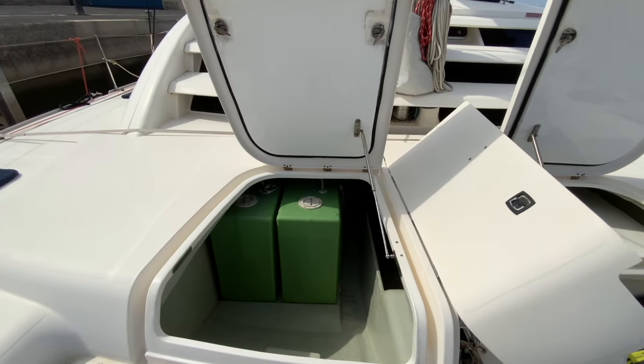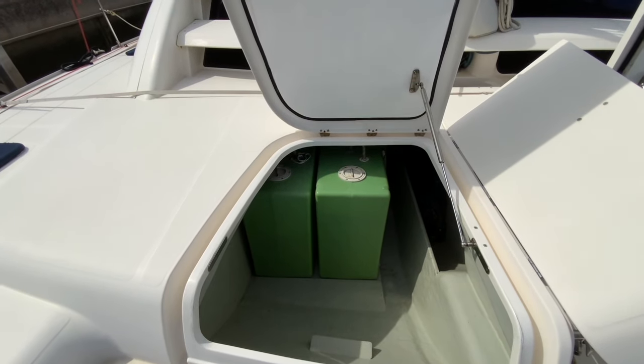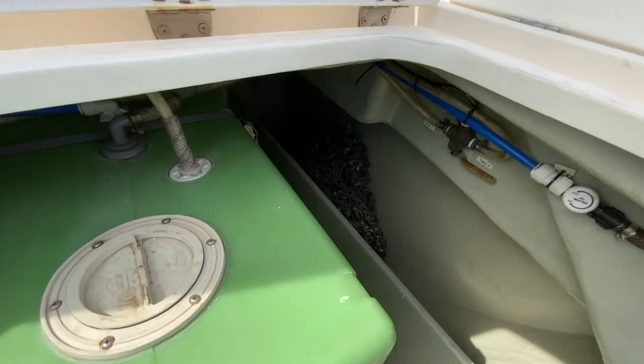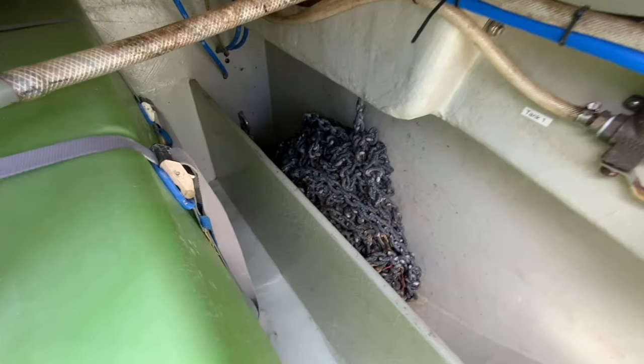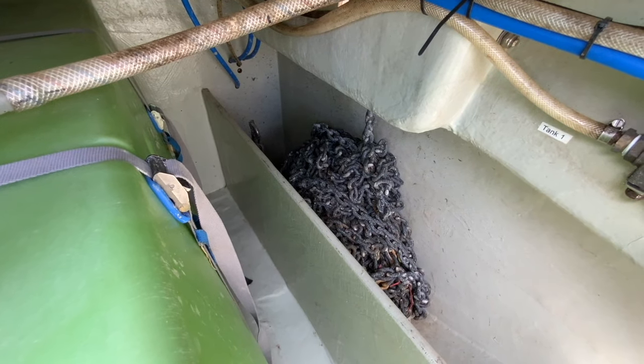We have two large lockers just after the trampoline. One houses the fresh water tanks with a total capacity of about 800 liters. Adjacent to the water tank is the locker that houses the galvanized steel anchor chain, with an overall length of 100 meters.